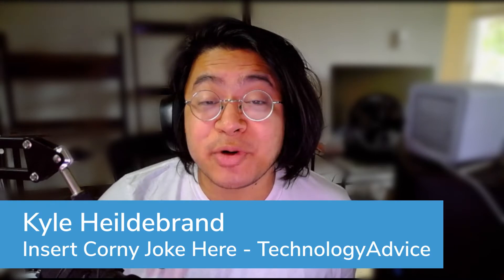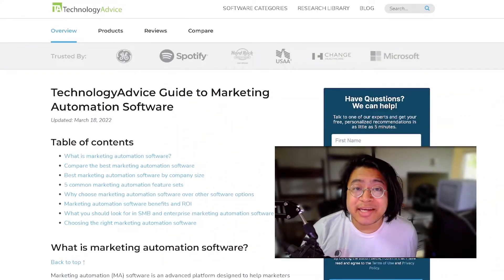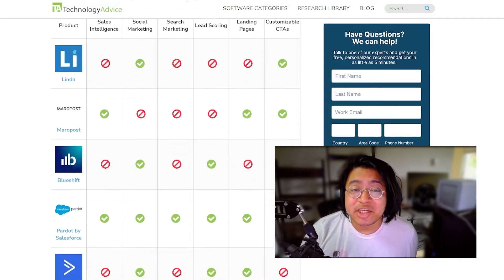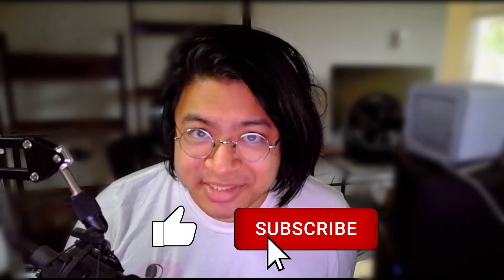Hey y'all, I'm Kyle, and today we're talking about Salesforce Marketing Cloud. But if you're just starting your search, we can help. Visit our website at technologyadvice.com for our free list of the best marketing automation options available today. Click the annotation in the top right corner of your screen to get started. If you find this video helpful, please help us out with a like and a subscription down below.